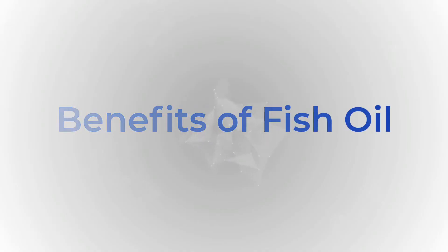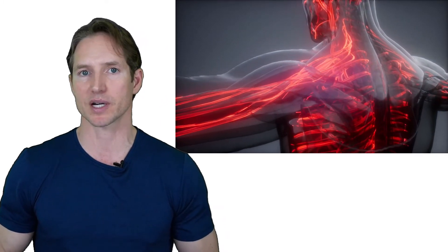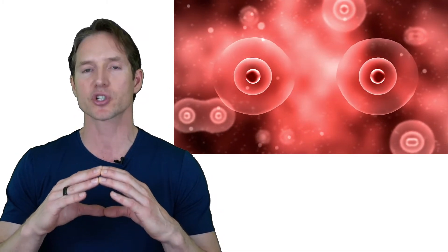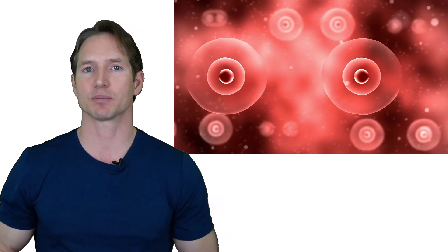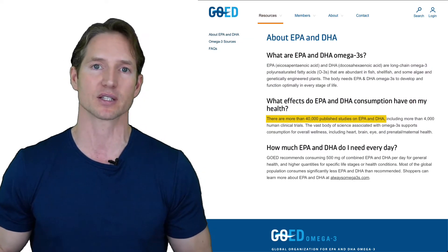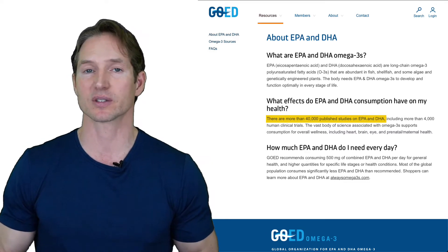Benefit number one is improved blood flow. Fish oil thins the blood by affecting your cell membranes. Every cell in your body has a membrane composed of the fat that you eat. When we take fish oil, that membrane becomes more malleable. If you can imagine a red blood cell carrying oxygen squeezing through capillaries that are sometimes one cell thick, you're going to get an increased amount of blood flow to every organ in your body. This is probably why we see so many studies on fish oil showing benefits for eye health, skin health, and athletic recovery.